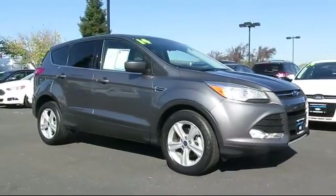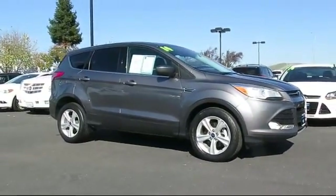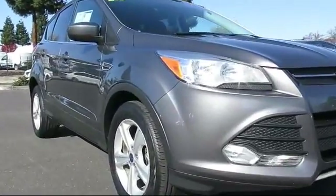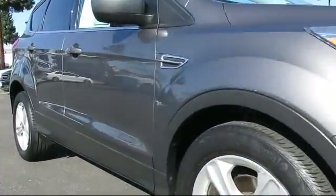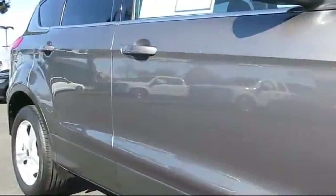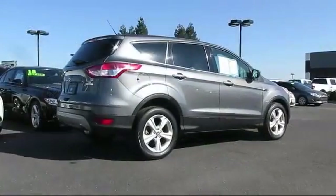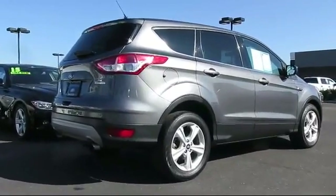It comes equipped with alloy wheels, steering wheel controls, keyless entry, air conditioning, traction control, CD player, power windows, fog lights, side airbags, anti-lock braking, and has less than 35,000 miles on the odometer.